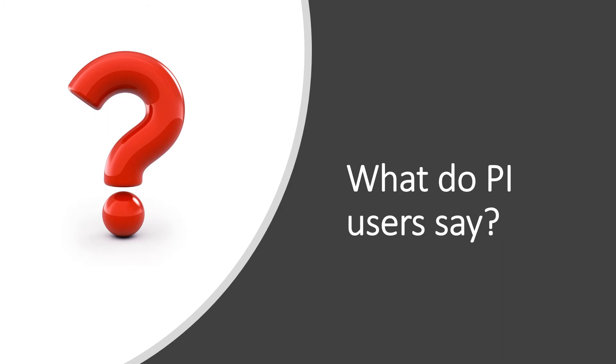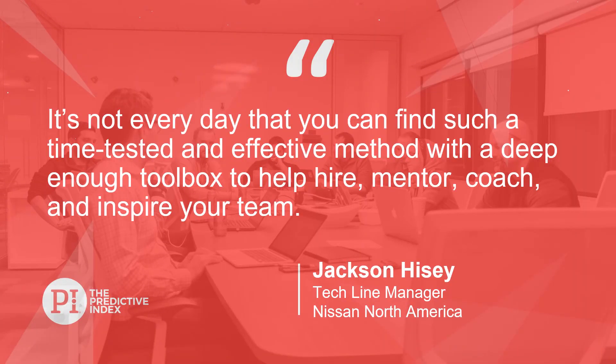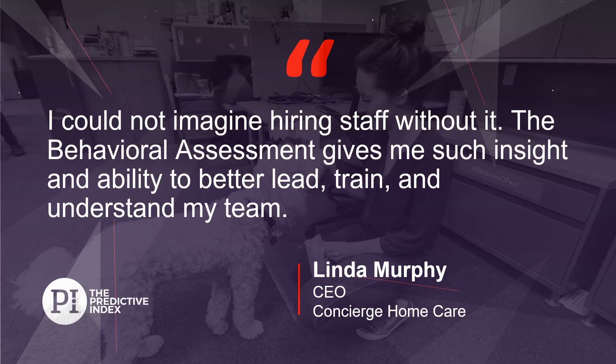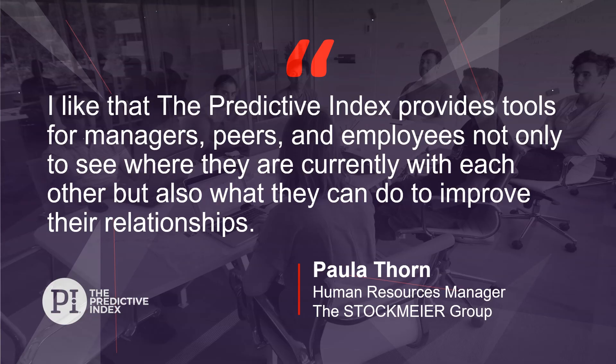So what do our PI users say? PI is effective for hiring, mentoring, coaching, and inspiring. PI provides insights to better lead, train, and understand. PI helps with leadership hiring. PI helps build work relationships.